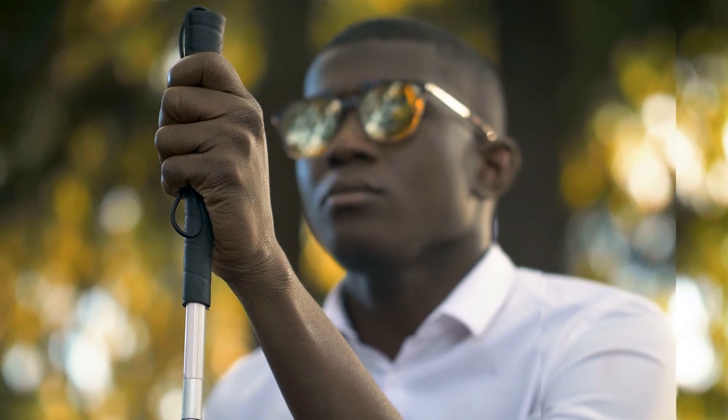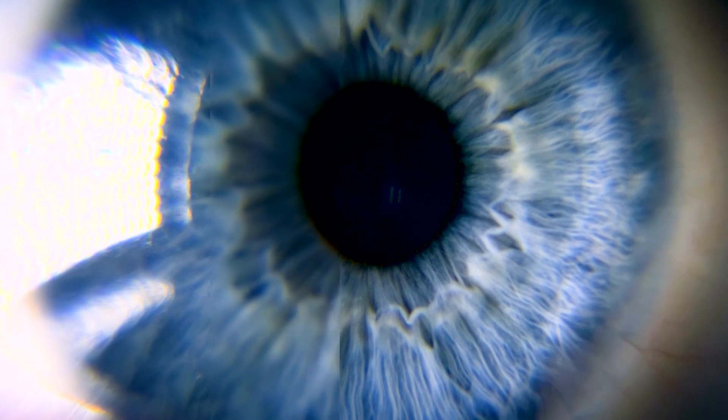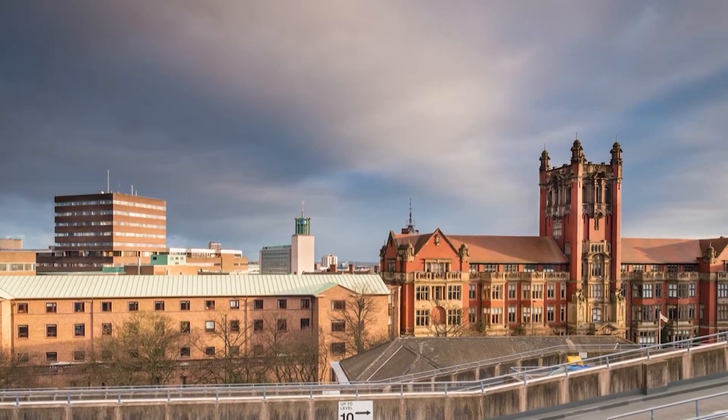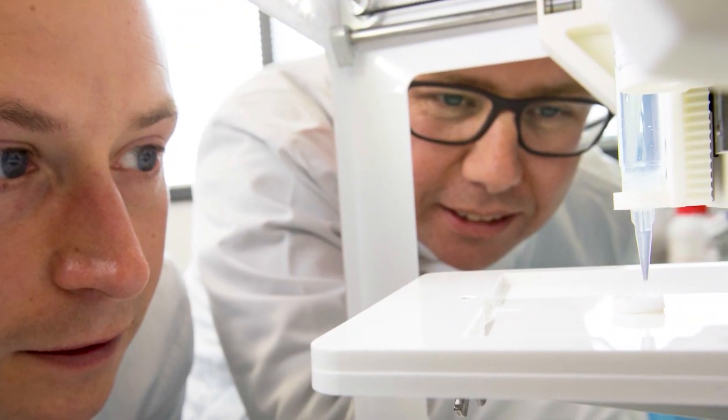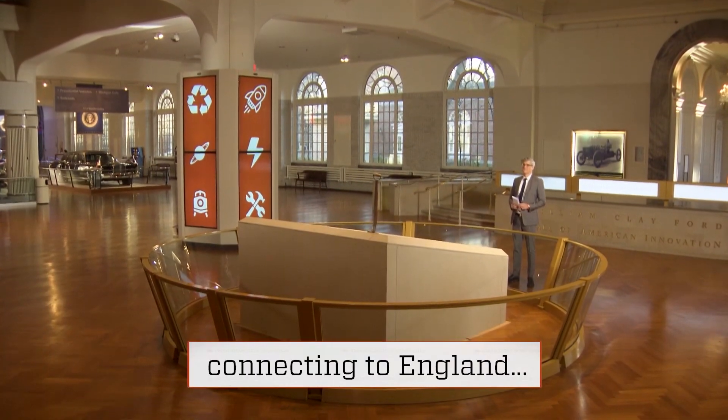For those with troubled eyesight, a breakthrough may be on the way. This innovation is for the cornea, the transparent part of the eye that we see through. This man, Che Connan, a professor at Newcastle University in the UK, helped create what could one day soon be artificial corneas that can be transplanted into the human eye. Che spoke to me from England.